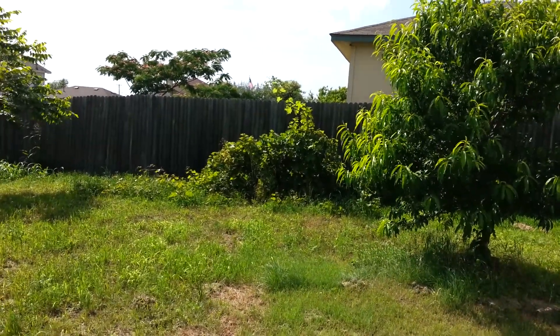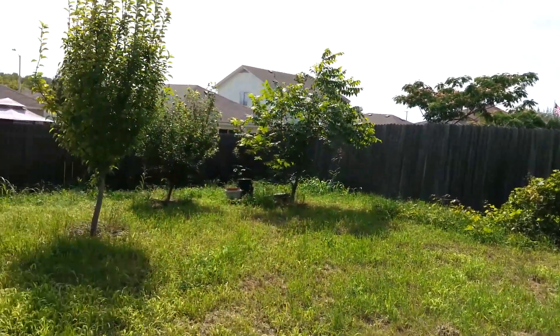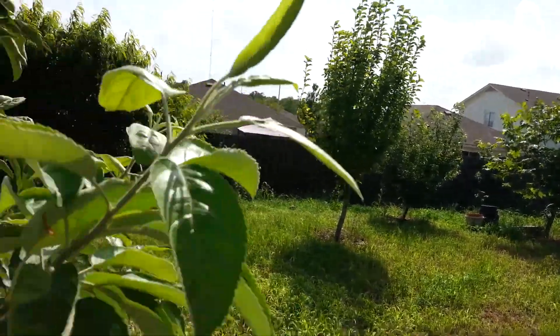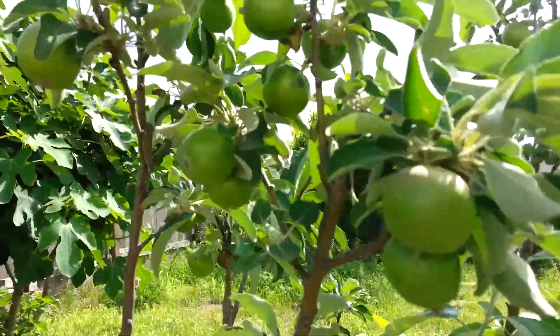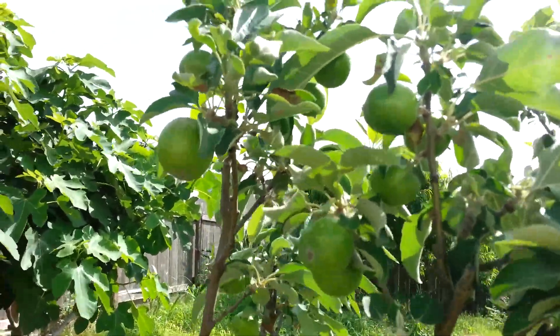The grapevines are growing like crazy. There's fruit on the trees and they're staying on. There's some apples.